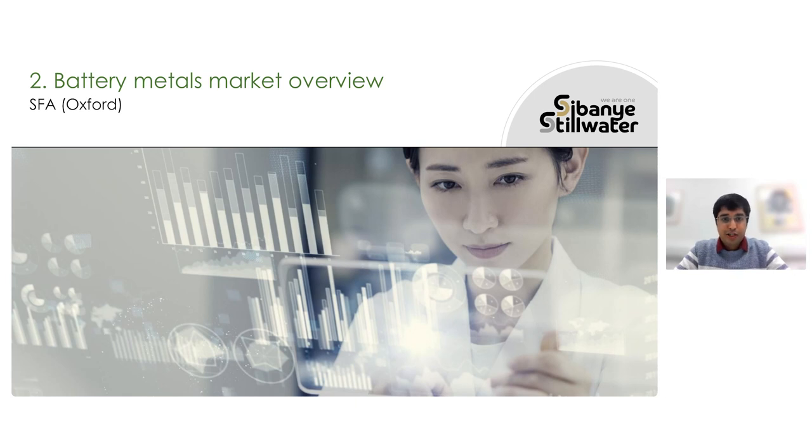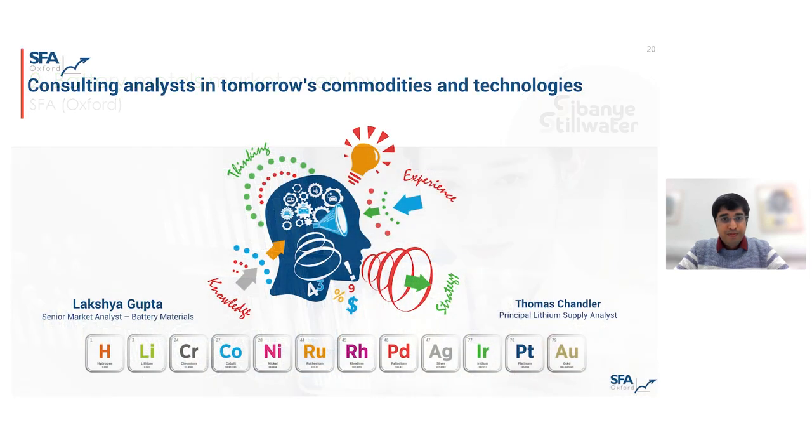Thanks, Neil, and good morning slash afternoon, everyone. I'm here to talk about SFA's high-level overview of the basics of battery technology and why lithium-ion batteries have become the go-to for electric vehicles, before handing over to my colleague Tom, who will talk about the lithium market in particular from a supply perspective.